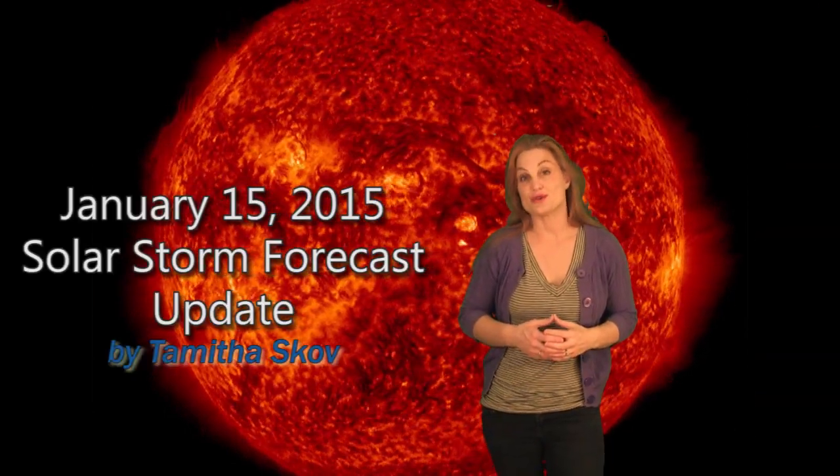Hi, I'm Tamitha Scove with your solar storm forecast update for January 15th. The sun has gotten quite busy in the past couple days, beginning with this filament eruption that happened just east of center sun on the 12th. That launched a partially earth-directed solar ejection.